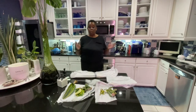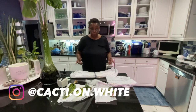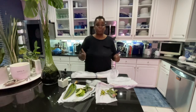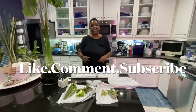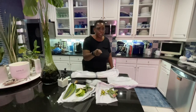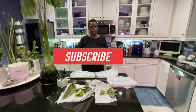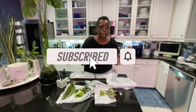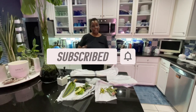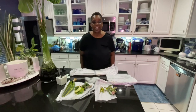I hope you guys enjoyed this quick unboxing video. If you did, give the video a thumbs up. If you haven't done so already, subscribe to the channel and turn on your post notifications so you know when I upload new videos. I hope you guys have a great weekend — I will see you in the next one.